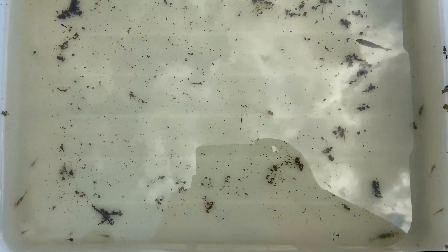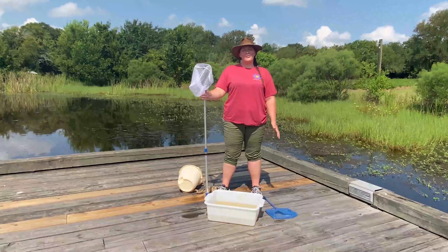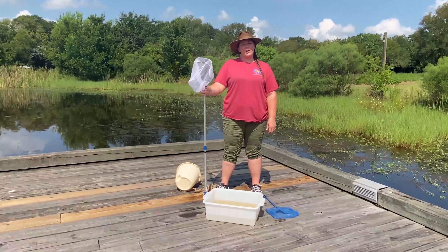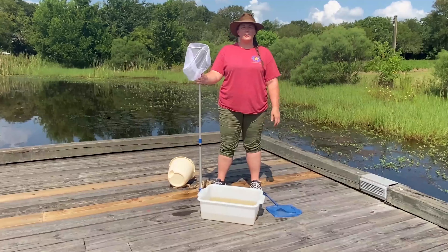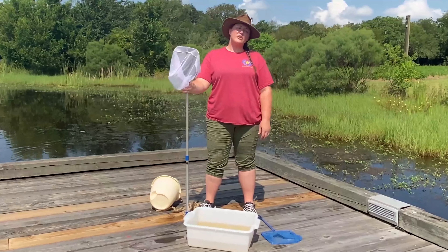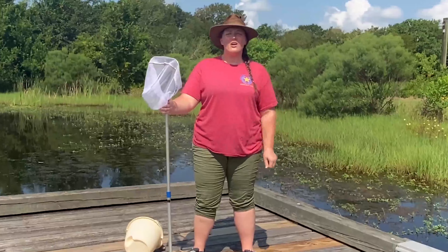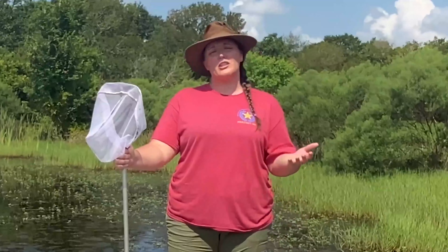We didn't catch as much as we normally do, but we usually pull all kinds of invertebrates out of this water. I encourage you to go out and check out the water systems in your area — check out the wetlands around your homes and neighborhood and see what you can find. I hope you've enjoyed learning about wetland ecosystems with us today. If you liked today's video please feel free to hit the like button below, or subscribe to our channel to be notified of future presentations from our department or other Harris County Precinct 1 divisions.